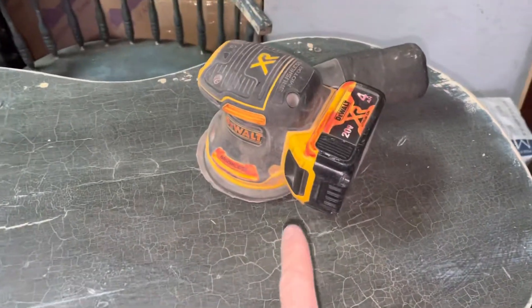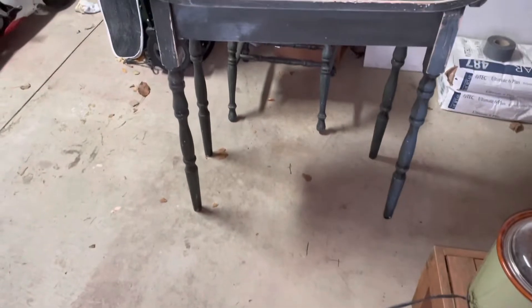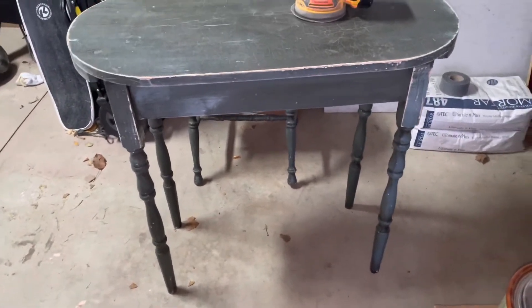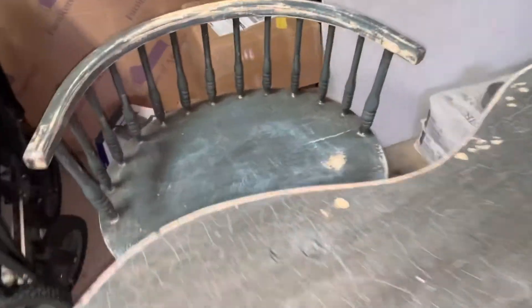What I did is bring it in here and start sanding it. I think I spent about 10 minutes on it. It was supposed to end up in the trash, so I'm trying to make it look nice and then I'll see where I'll put it in my house. You don't see chairs like this anymore.